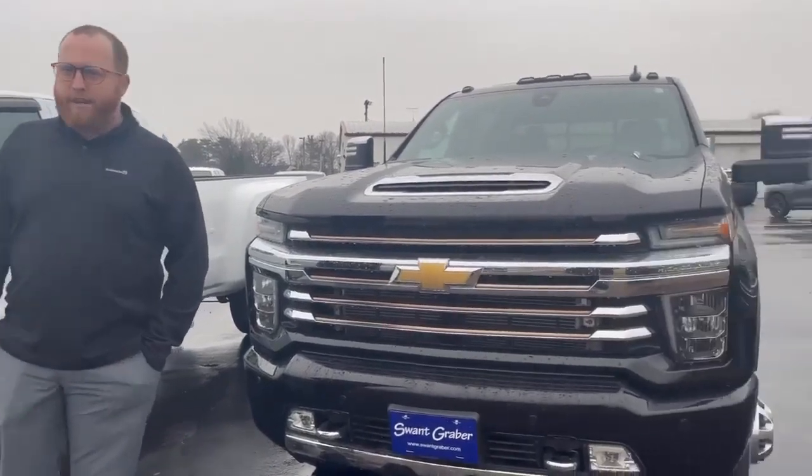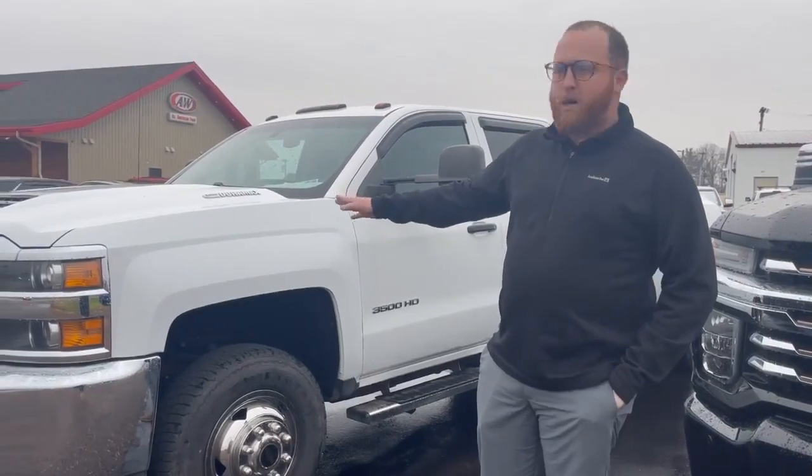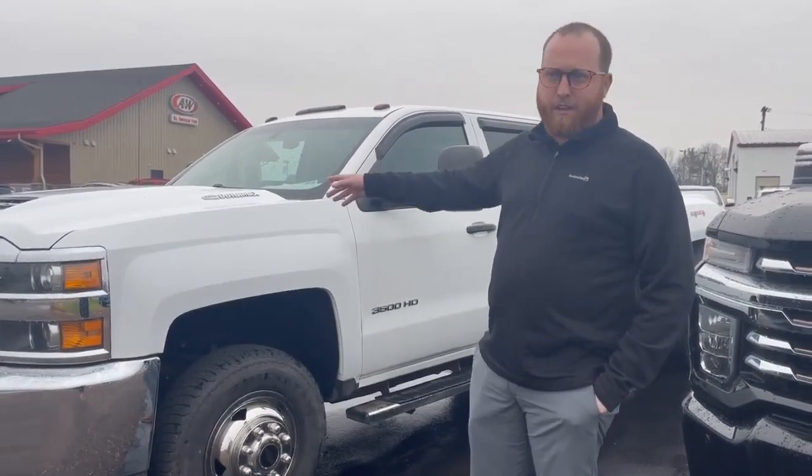Hey guys, it's Logan over at Swampgraver Auto Group. We have two dually trucks on the lot right now. We've got this 2017 Silverado — it's a work truck upgraded with leather. It does have 153,000 miles on it, but it's the Duramax, so a ton of life left in this guy.